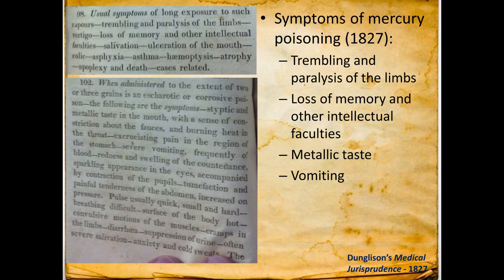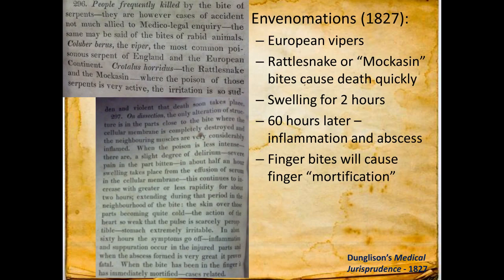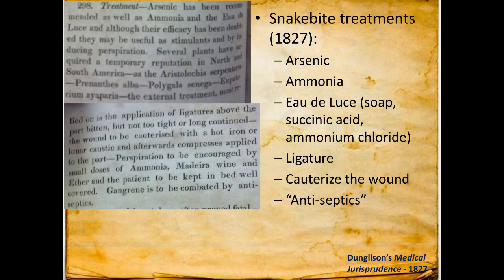Mercury was often described with trembling and paralysis of the limbs — yes, we still see tremors — loss of memory, erythism, metallic taste, and vomiting. They conflated inorganic and elemental mercury toxicity. The best treatment was albumin — the whites of an egg. Then envenomations: moccasin or rattlesnake bites causing death quickly, inflammation and abscess at 60 hours, finger bites causing finger mortification — scarring and loss of function without treatment. Snake bite treatments were widespread and none were good.